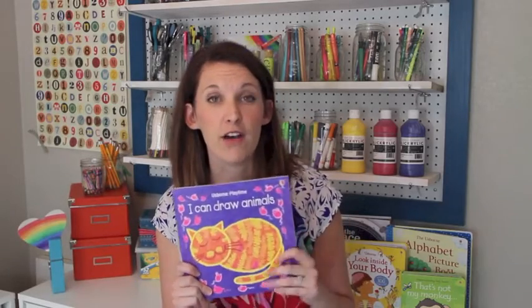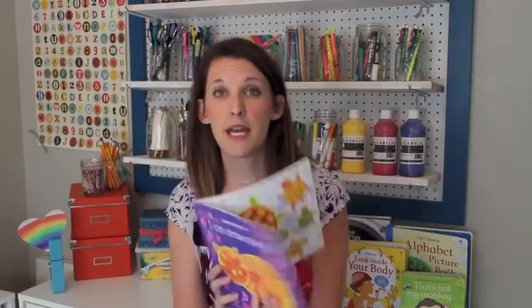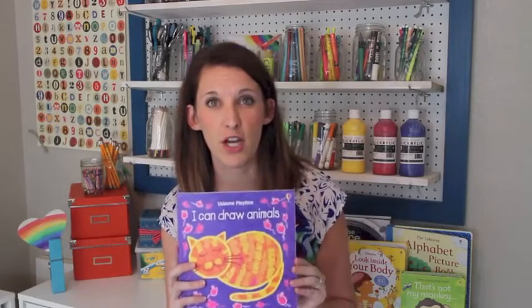We have a line of drawing books — this is 'I Can Draw Animals.' It walks through how to draw things based on geometric shapes, and this is actually how we teach kids to draw in art classes. You start with a geometric shape, add more geometric shapes, and then transform them into a beautiful picture. It's one of our younger-geared books that teaches kids how to draw animals.